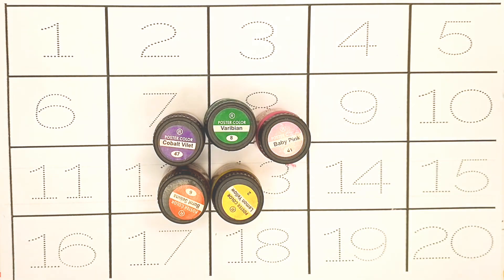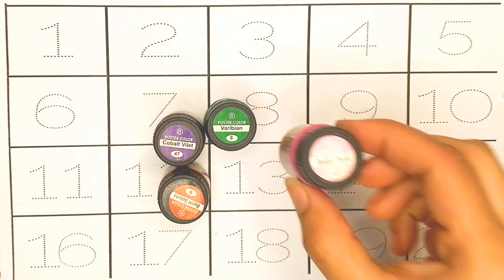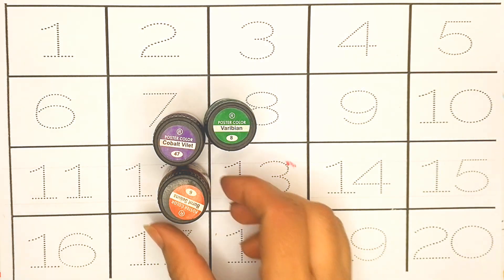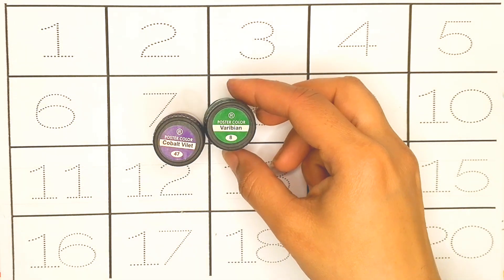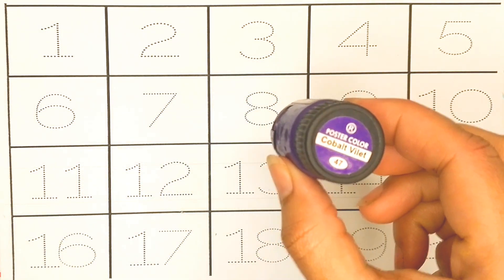Here is blue color, yellow color, pink color, orange color, green color, and purple color.